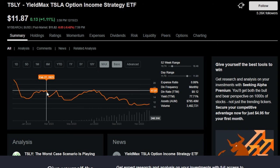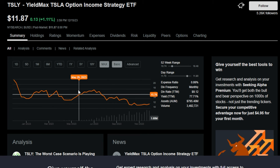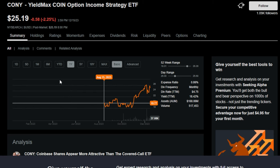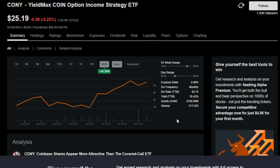These covered call ETFs can lose value because if the underlying reference stock drops within a certain time frame, the ETF that references it has the risk of dropping with it. On the other hand, if the underlying — Tesla or in CONY's case COIN — rockets up in price, the synthetic covered call strategy caps the upside. In CONY's case, since about August, because of how COIN has been trading, the ETF is up 34%, which we can't really argue with.